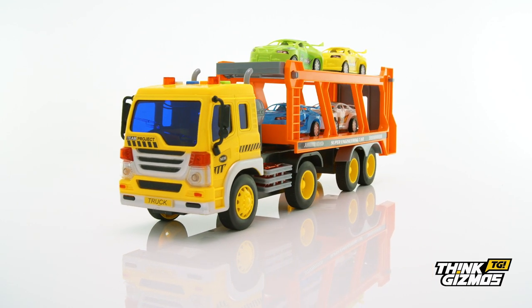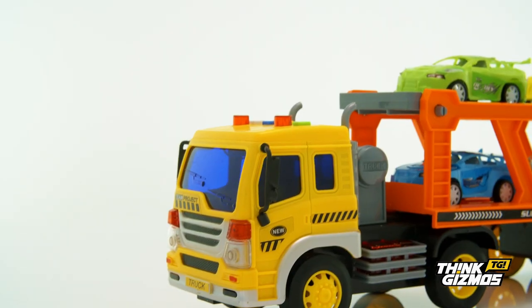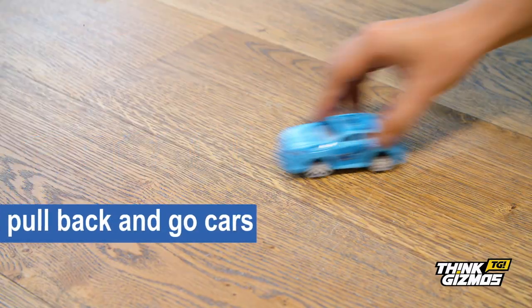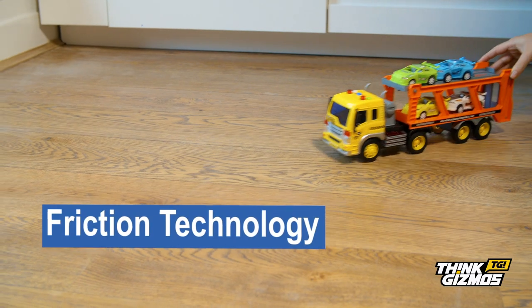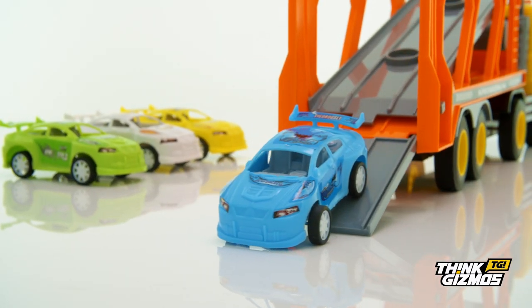Get ready for a huge adventure with the all-new friction-powered car transporter. At an awesome 1 to 16 scale, the car transporter comes complete with trailer and four pull-back-and-go cars. The friction technology means that when the truck is pushed forward, it will continue moving along on its own, perfect for any toddler who loves trucks and cars.